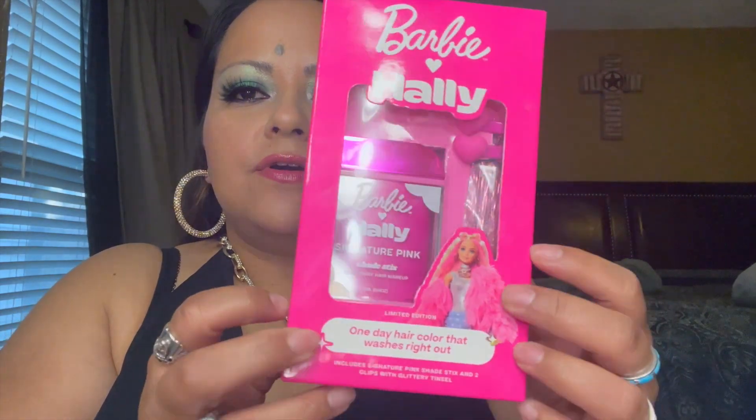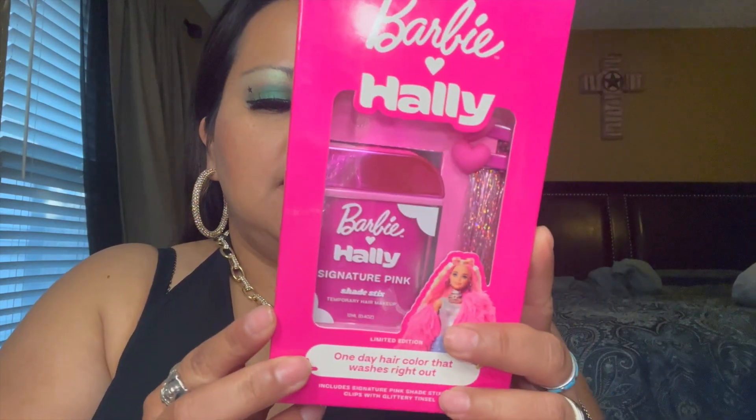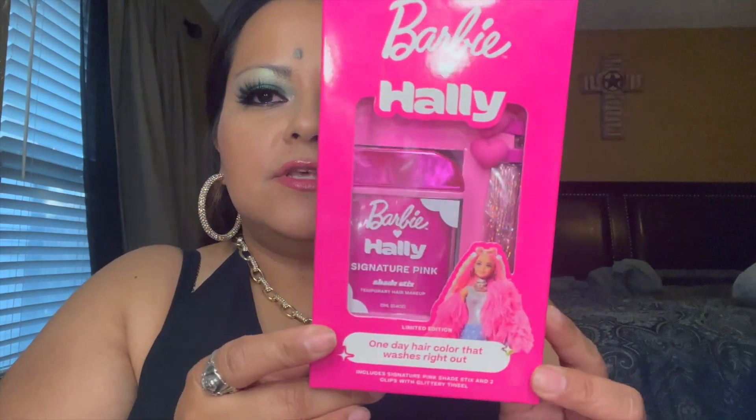First I'll start with Ulta — just a small haul. I found this Barbie Hallie shade sticks set, and it's limited edition. I got this for my daughter — it's for ages three and up and it's washable hair dye, so you can color just a little strand of hair pink and it washes right out. Nothing permanent. Super cute — it comes with a little bow and glitter stuff.